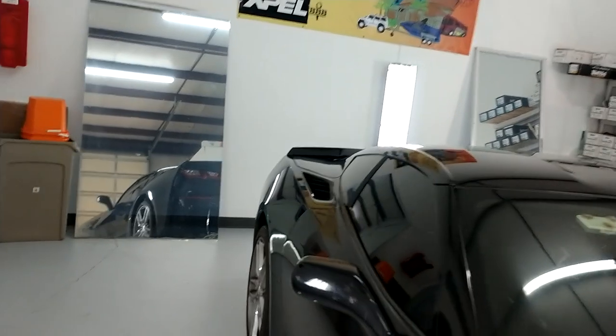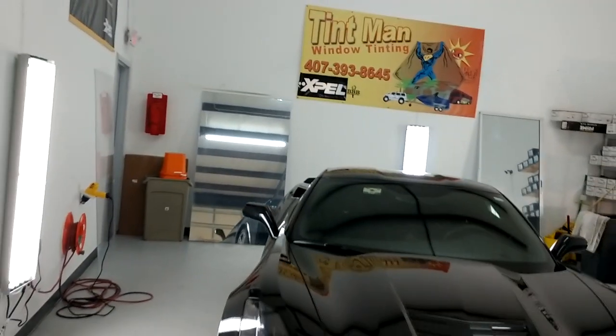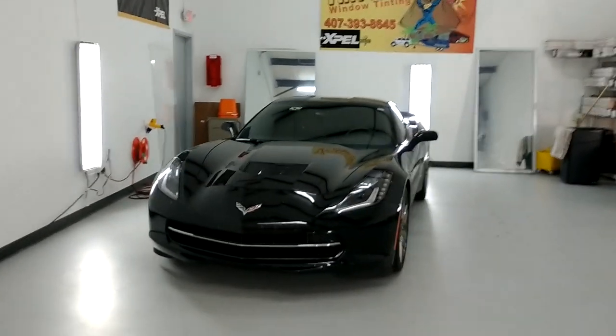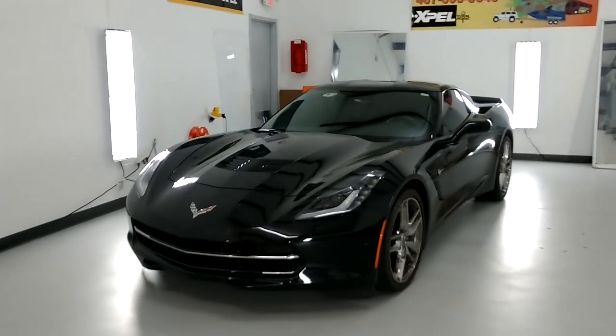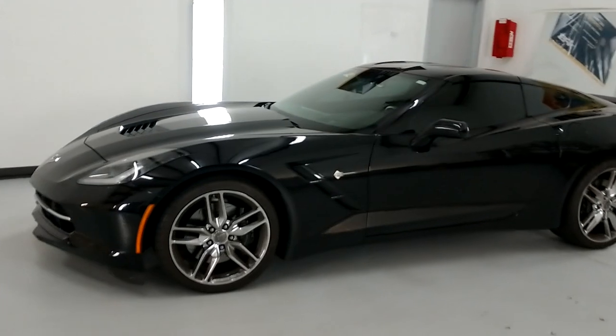However, if you go to TintManFL.com and go to the Tint Law page, you will find a PDF file that you can download, print, and have your doctor sign off on — and then you can go darker than that, like this customer did. We also file the doors.